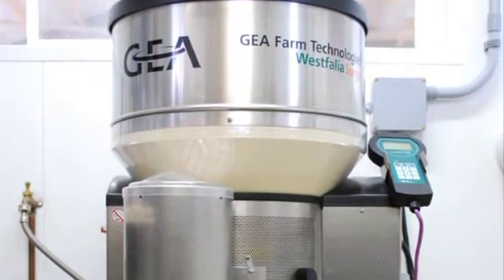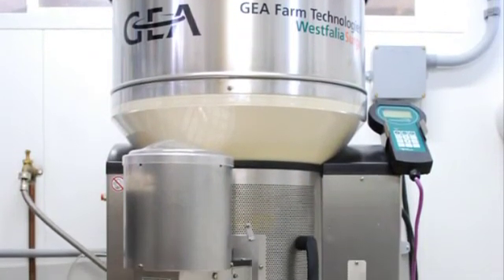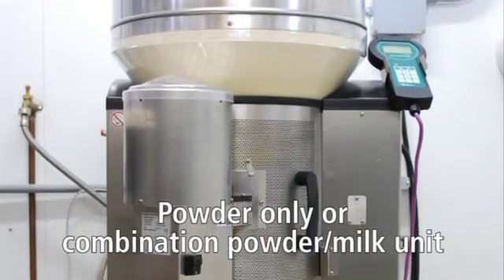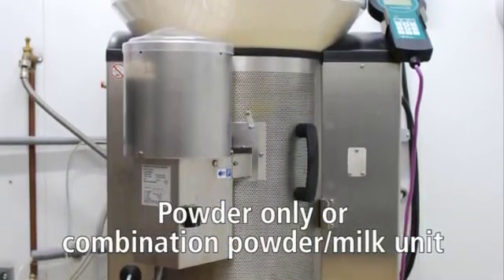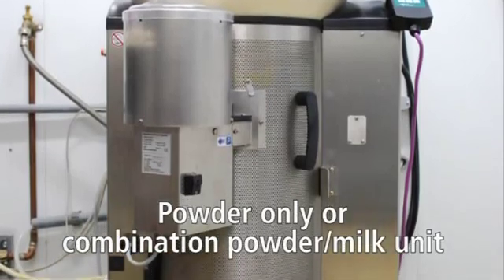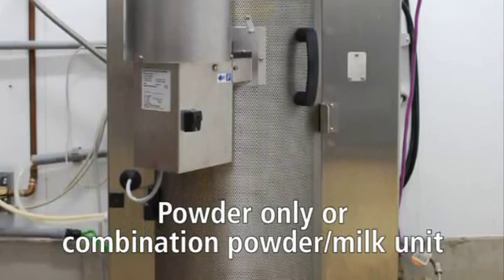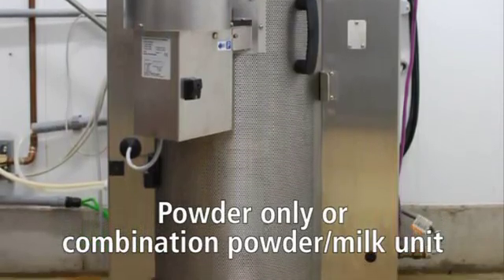The automated calf feeding station is available in two configurations. The Dairy Feed JV600 is a milk powder only unit, and the Dairy Feed JV640 allows the use of any combination of milk powder or fresh milk to meet the needs of your operation.